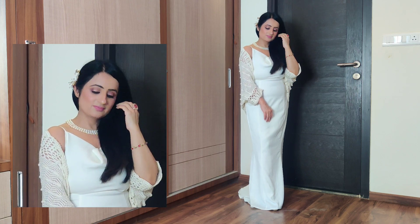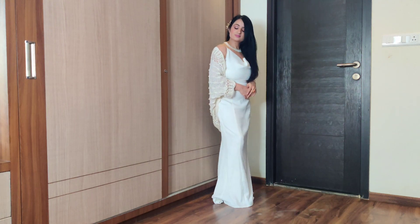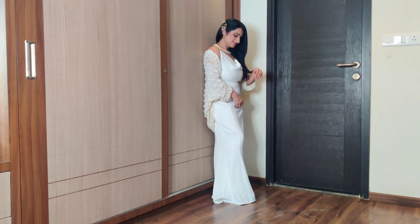Which is your favorite look? Please mention it in the comment section below. If you liked my video, please give it a thumbs up, share, and subscribe to my channel. Stay tuned for more videos — till then, bye!